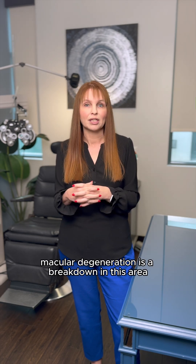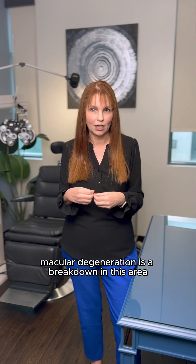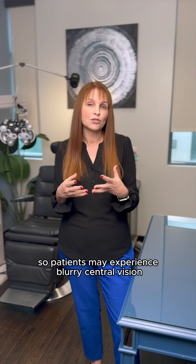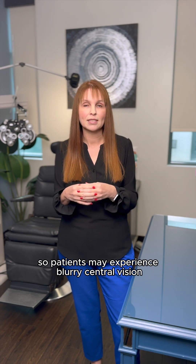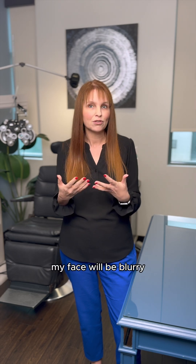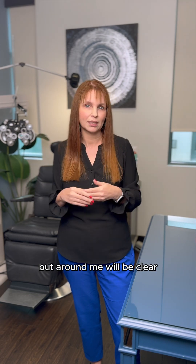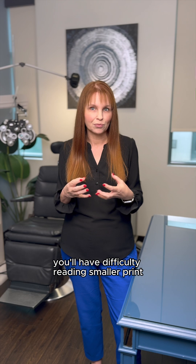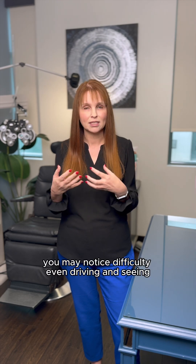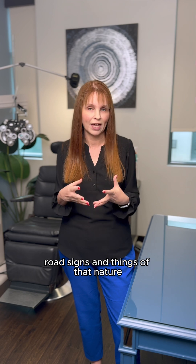Macular degeneration is a breakdown in this area. Changes are occurring that are going to affect the vision. Patients may experience blurry central vision — so essentially when you're looking at my face, my face will be blurry but around me will be clear. You'll have difficulty reading smaller print, and you may notice difficulty even driving and seeing road signs and things of that nature.